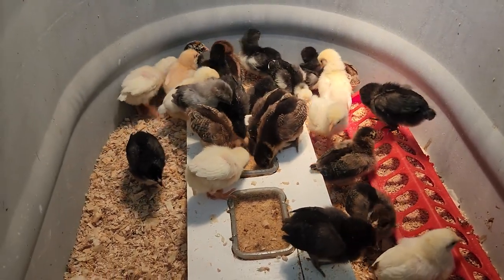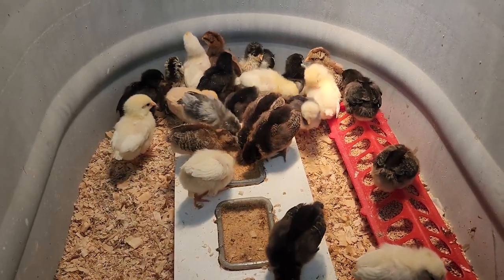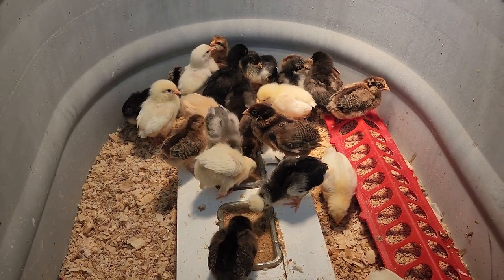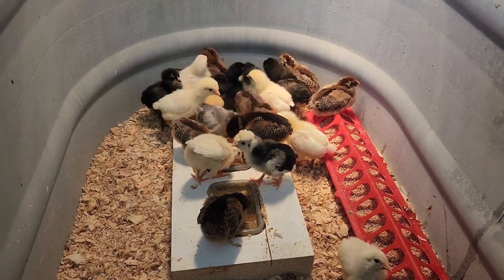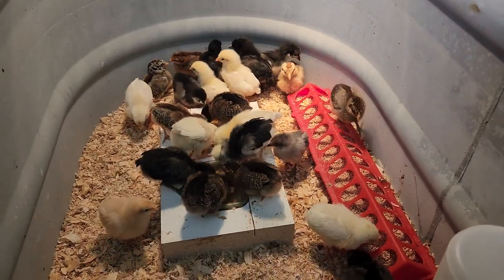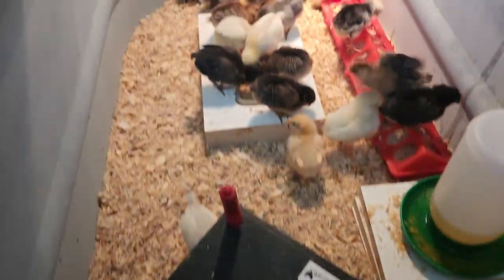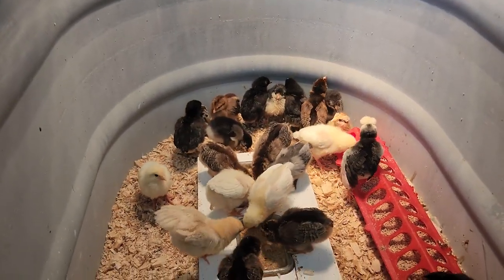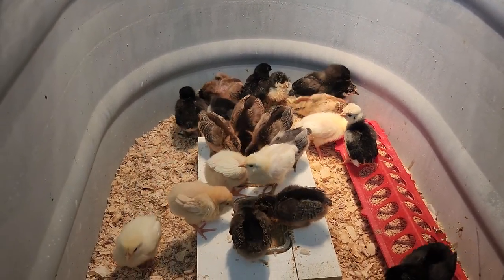I have noticed them pecking on each other a little bit. This is a 250-gallon tank and I think it's a little too small for them now. I'm working on my truck, but once I get that fixed I'm going to build them a bigger brooder down in the lower end of the house, with a lid made of hardware cloth so they can't fly out — because these young ladies, I have already seen them fly all the way across this thing at 10 days old. Kim picked one up earlier and it flew right out of her hand back down in.